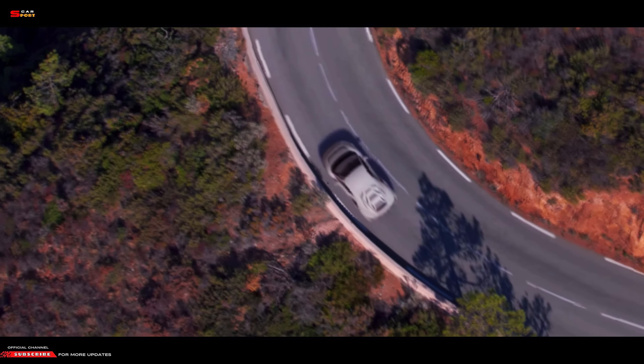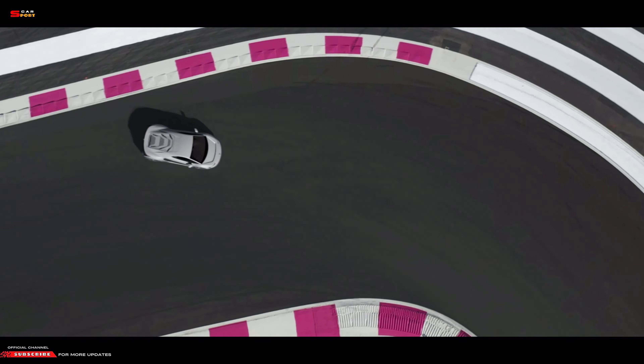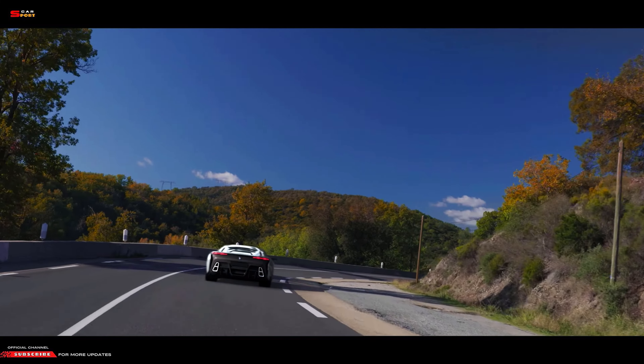Like historic Bertone models, its wedge design offers advanced aerodynamics, allowing it to achieve such astounding speed.